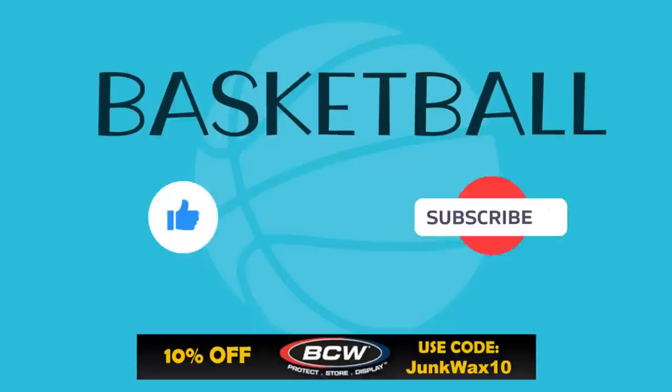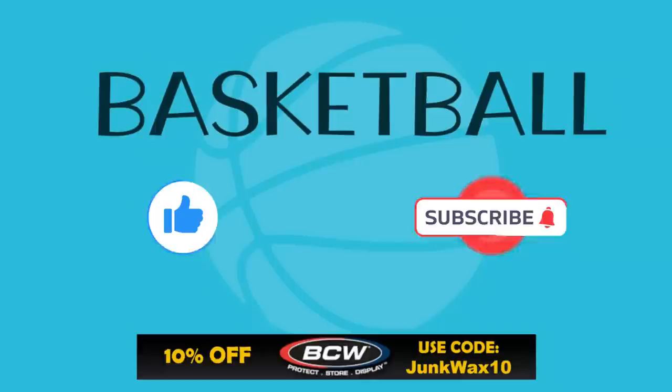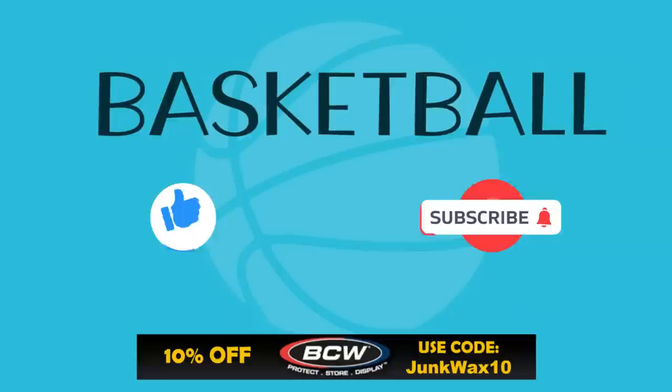That's it for the video — let me know in the comments below what your favorite cards were. If you have a quick second, please hit that like button; I truly appreciate the support. Check out the eBay affiliate links in the description for various search results specific to the video. We also have a link to BCW Supplies where you can save 10% with the code JUNKWAX10, and a link to the Market Movers app — use code JWI to get your first month's subscription for just one dollar. Enjoy the rest of your day and keep collecting!